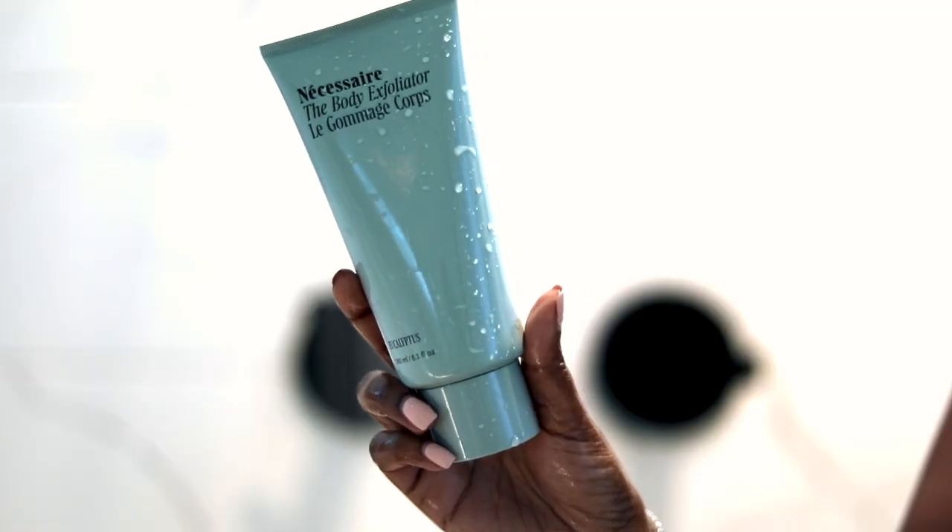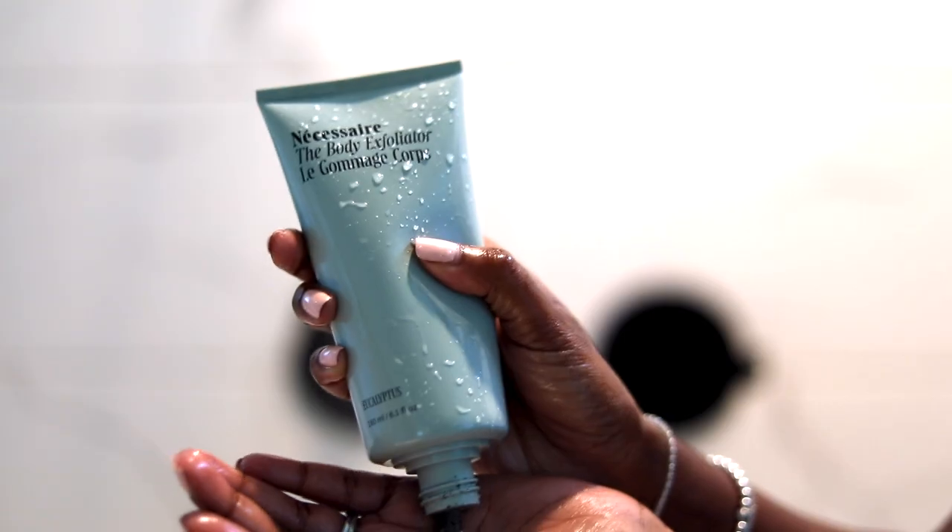Body exfoliation in the summertime is super important because you're shaving. If you shave your legs or anywhere on your body, you should always exfoliate before and after you shave. And if you have brown skin, you probably get a lot of hyperpigmentation from scars, bruises, or pimples. Exfoliating helps with that — it gets all the dead skin off and helps your body glow and shine when you put things on top of it.